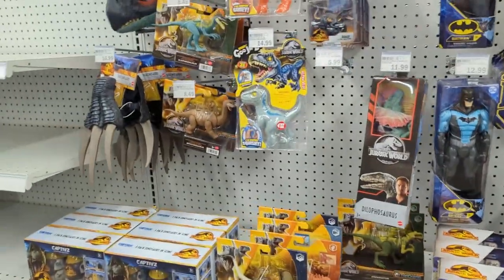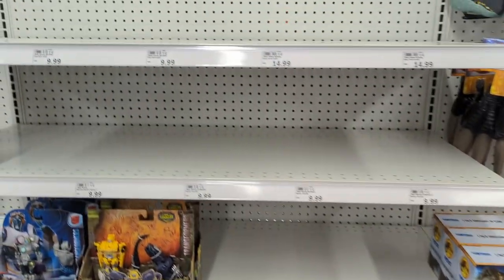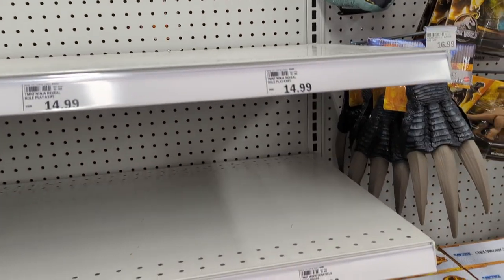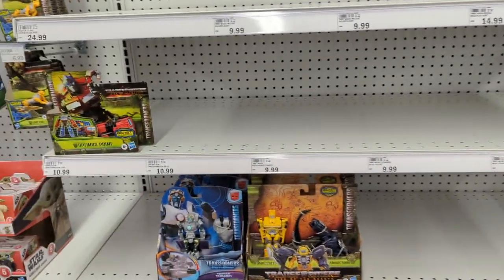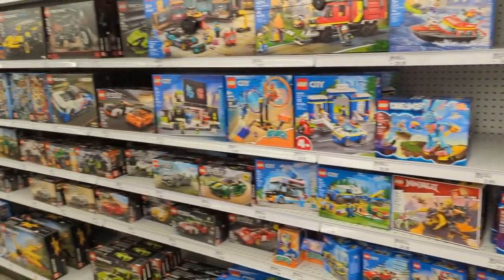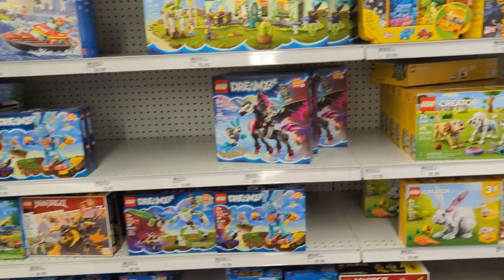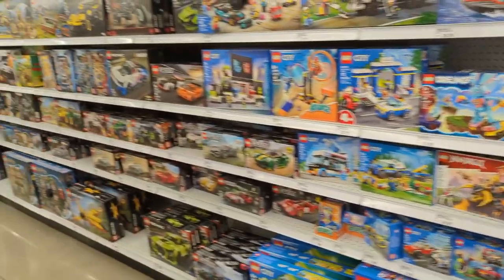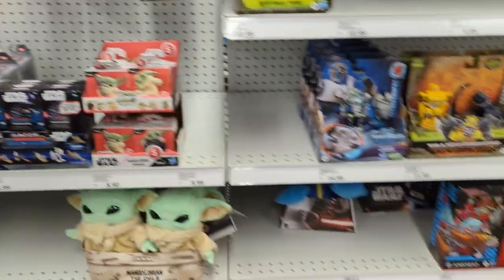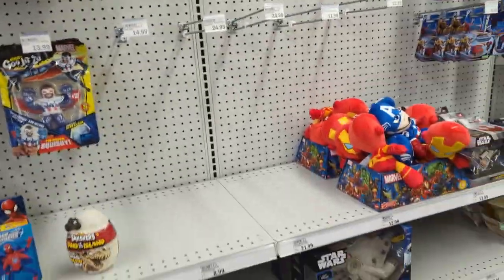I wonder what they're doing because I don't see any new labels. Looks like they're in the middle of a reset and haven't finished it. Turtles are coming here — Meijer is late on turtles as always. And what's also interesting is this aisle used to be all die cast and remote controls, but now the Lego aisle is in the action figure aisle. So Hot Wheels must be somewhere else. I'll have to come back and get footage once they complete the reset.